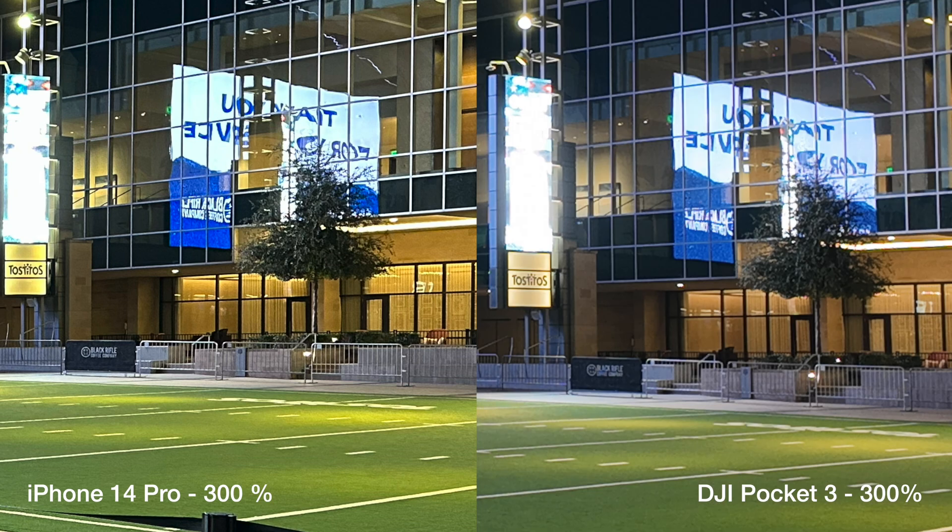Let's zoom in — here you get to see the difference. Check out that black banner on that rail; you can definitely make out the letters on the iPhone. The Tostitos sign above it also looks faded compared to the iPhone, and even the branches on that tree start falling apart on the Pocket.